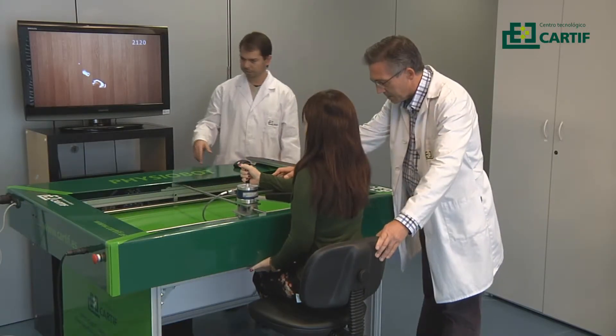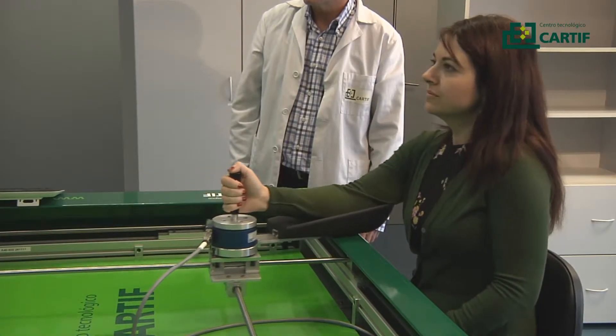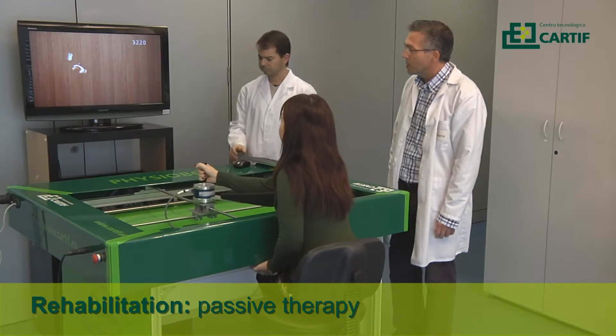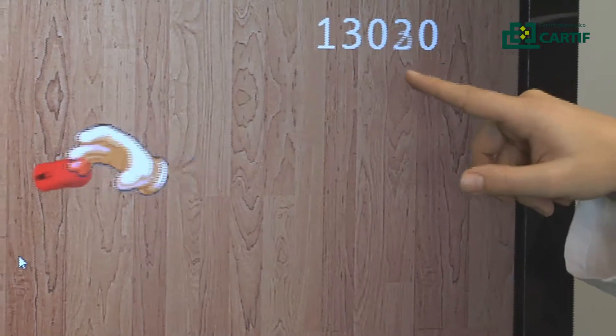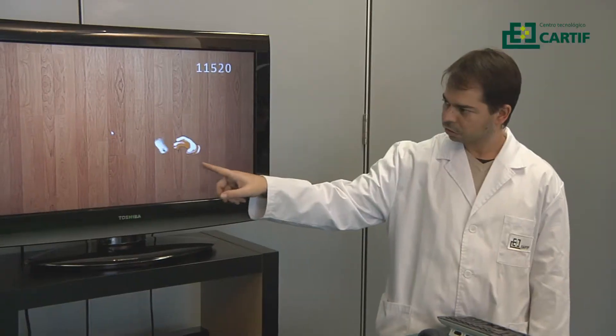The Physiobot platform allows the therapist to perform either passive or active assisted therapies. A computer screen provides visual feedback to the patient both about the position of the target to follow and the actual position of the robot that he or she handles.